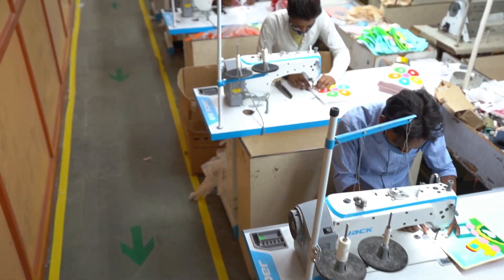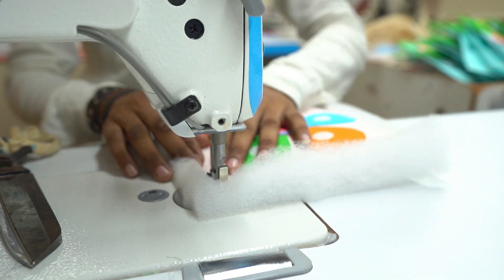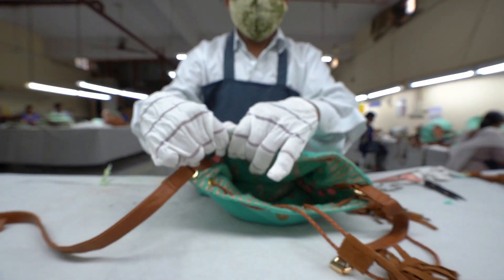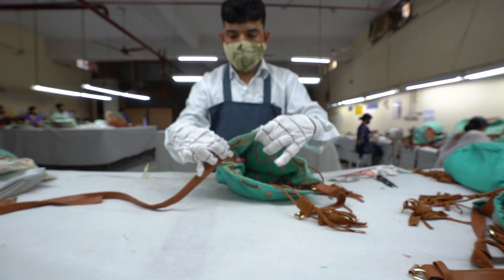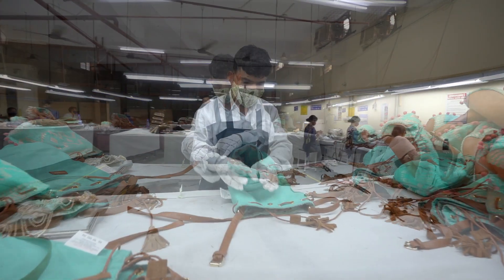India still has a lot of potential. We have still not been able to harness the full potential of the Indian market or Indian craftsmen. Product-wise and market-wise, India has got a lot of potential.